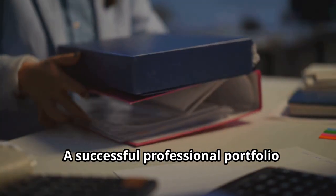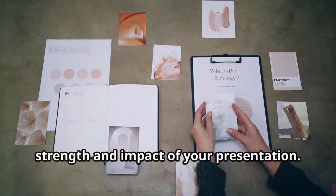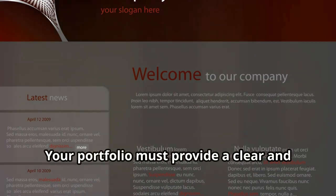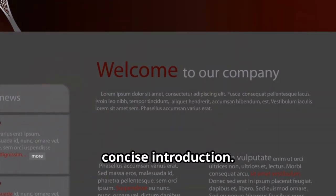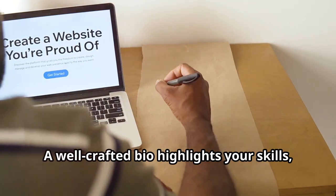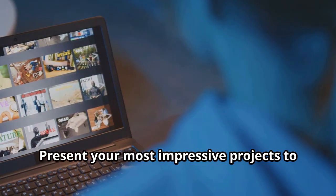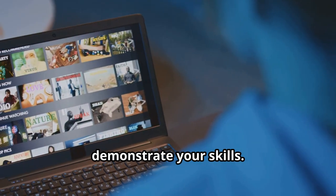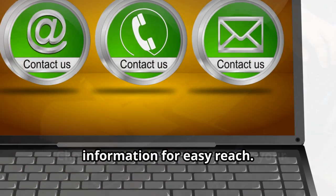A successful professional portfolio requires careful attention to its individual components. Each element contributes to the overall strength and impact of your presentation. Your portfolio must provide a clear and concise introduction. A well-crafted bio highlights your skills, experience and aspirations. Present your most impressive projects to demonstrate your skills. Finally, prominently display your contact information for easy reach.